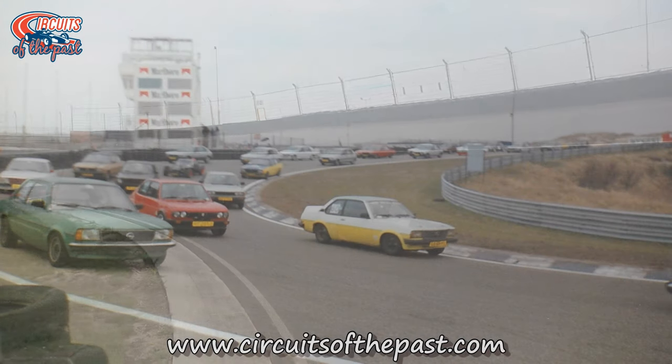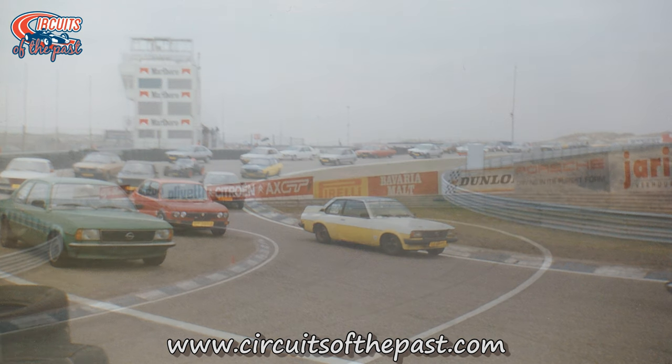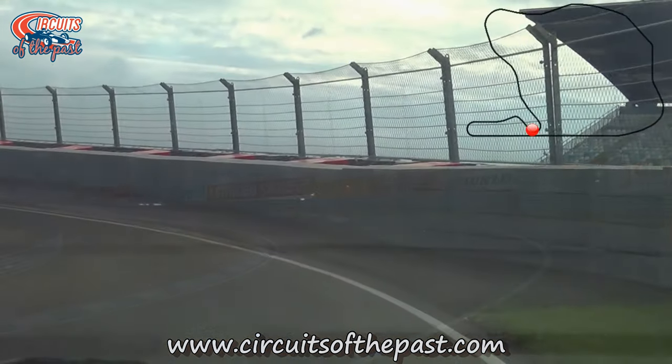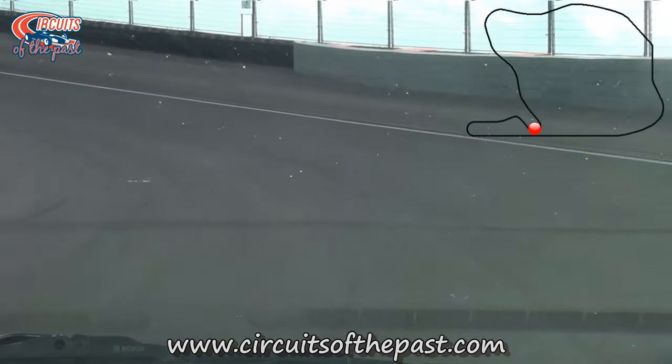Here you see a photo of the original Hugenholz corner taken during a track day in 1993. The guy in the yellow-white pullover is Hermann Lischmeyer, founder of the Circuits of the Past website and YouTube channel — he filmed all of the footage. And I'm Simon Smith; I just do the voiceovers. I also run a gaming channel called Highplane Games if you're interested.